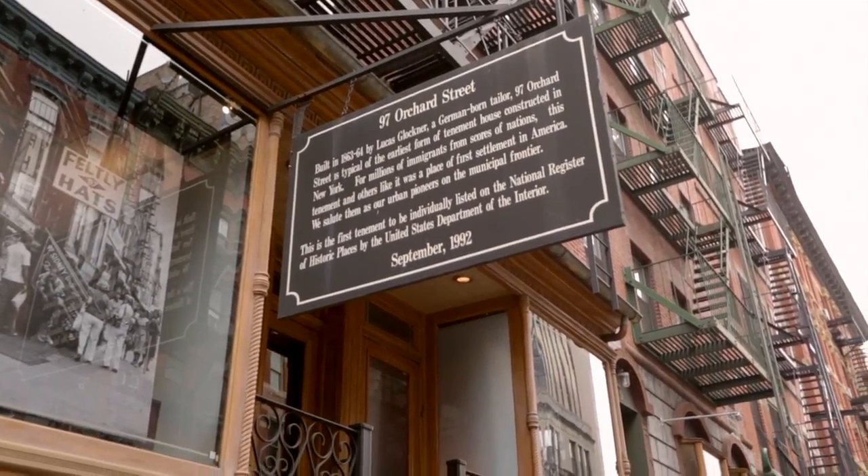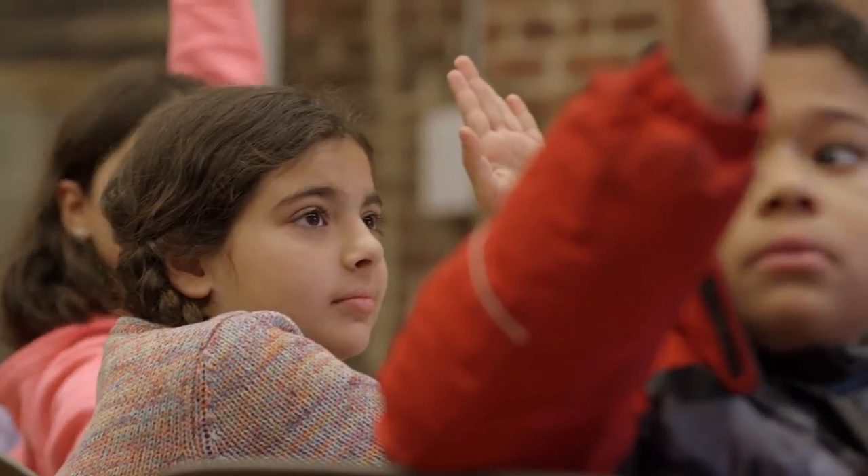Any of you guys have parents that are immigrants? Let's hear where your parents are from. All of us, we have our own cultural identity.